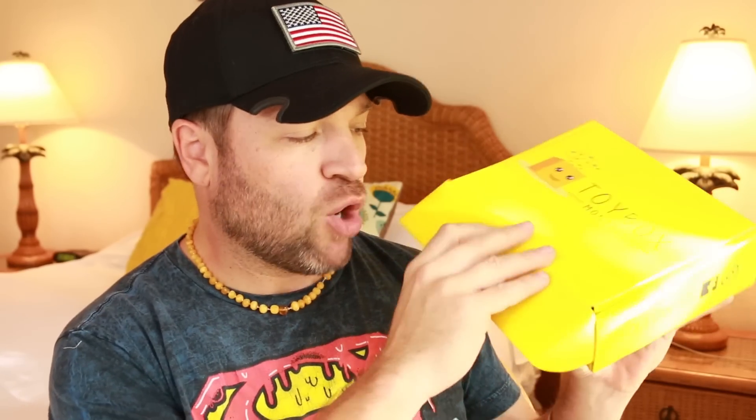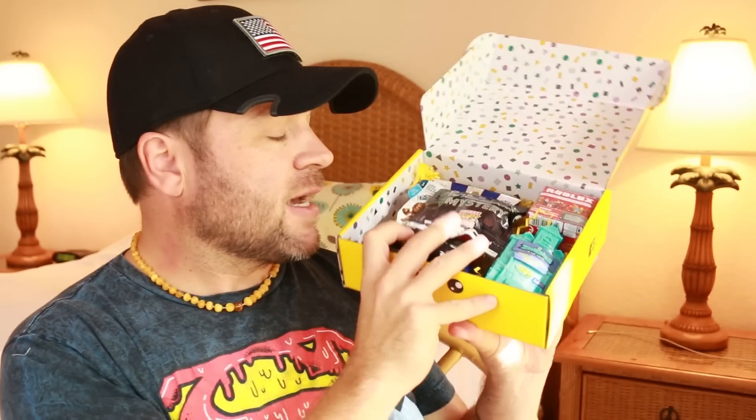Now imagine getting this box every single month! Before I show you the boys' box, we are putting a coupon code down in the description box so you can get yourself an awesome deal on the Toy Box Monthly. Now it's time to check out the boys' box — let's see what's inside.